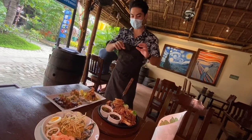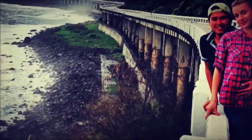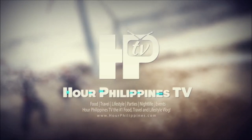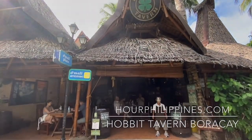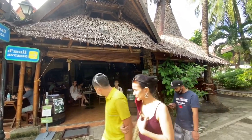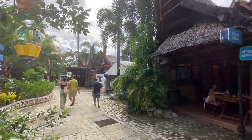Extra crispy pata — this is one of our specialties here in Hobbit Tavern. The Hobbit Tavern is an iconic gastropub conveniently located in Diniwid, Station 2, White Beach, Boracay. It was recently renovated in 2017 and is under the new management of Freddy and Karen Elizalde and Virgilio and Jeanette Sacdalan of the Boracay Calana Food Corporation.